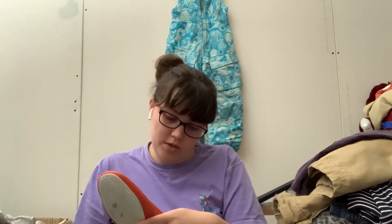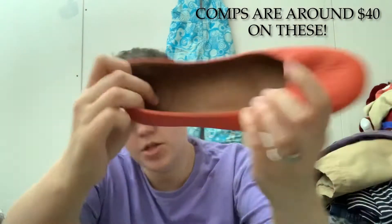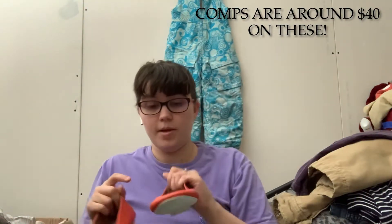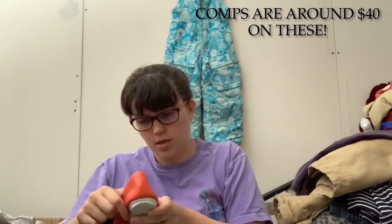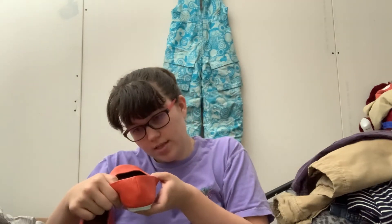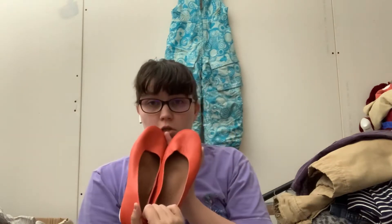Next we have Gentle Souls by Kenneth Cole. I'm pretty sure I've heard Kathy at Ginger Marvin talk about this brand. I've heard of Kenneth Cole, but specifically the Gentle Souls line. They look very nice. These are size 7 and these are called the Eugene Travel Ballet Flat in a very interesting orange color.